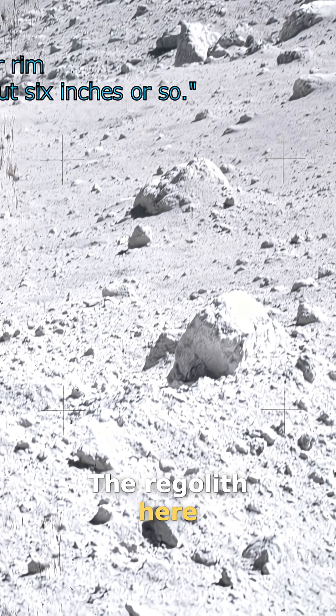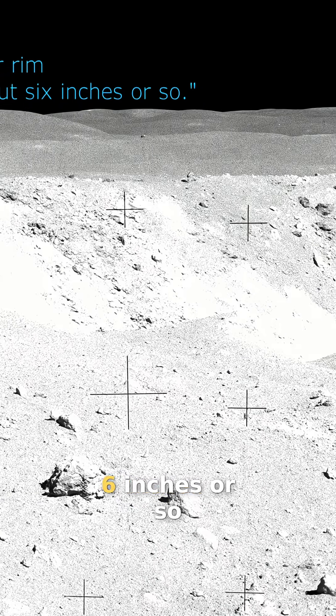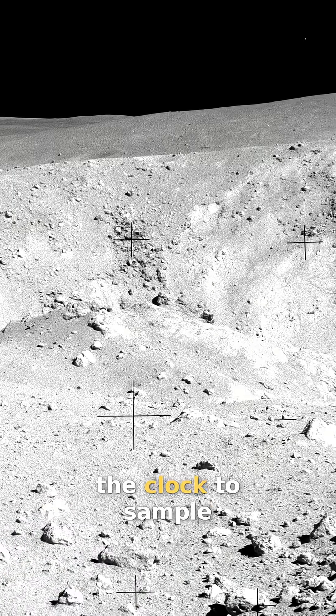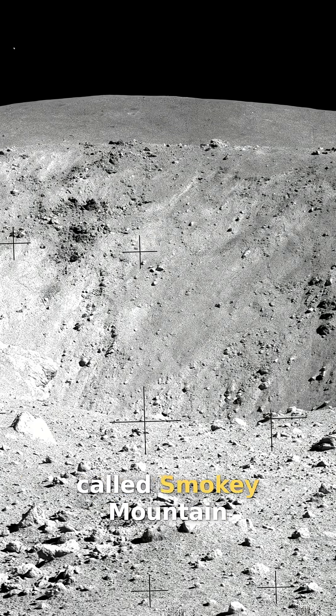Wow. The regolith here, Tony, up on this crater rim is really soft. We're sinking in on these slopes about six inches or so. The pair park their rover at Station 11, right on the rim, and begin working against the clock to sample the rim of the crater and the lower slopes of a hill called Smoky Mountain.